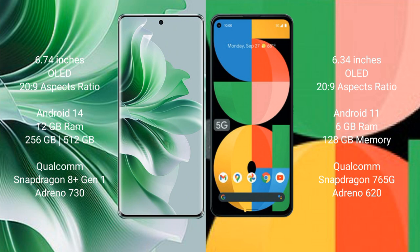The OPPO Reno 11 Pro comes with 12GB RAM and 256GB or 512GB internal storage, with a Qualcomm Snapdragon 8s Gen 1 processor and Adreno 730 GPU. The Google Pixel 5a comes with 6GB RAM and 128GB internal storage, with a Qualcomm Snapdragon 765G processor and Adreno 620 GPU.